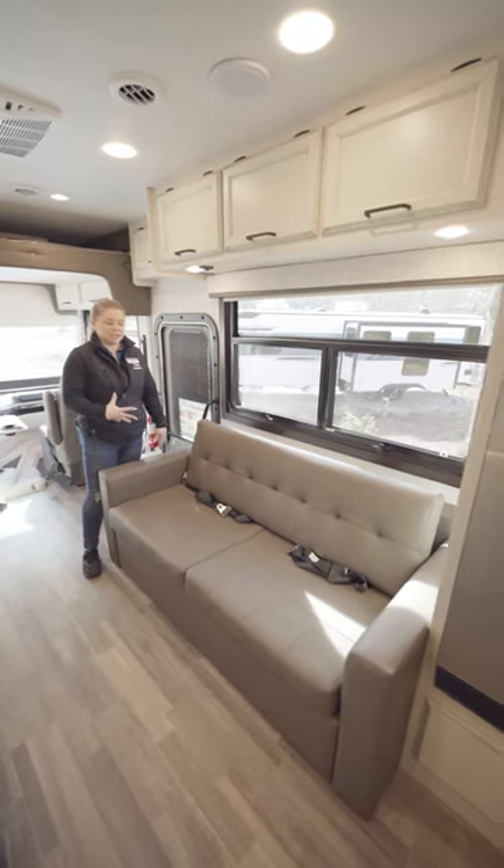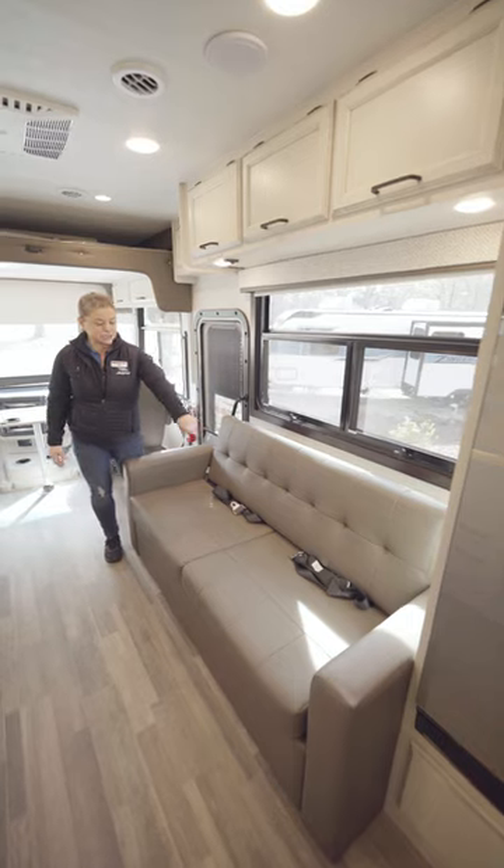We have a two-seater jackknife sofa with storage underneath and also has two seatbelts for traveling.